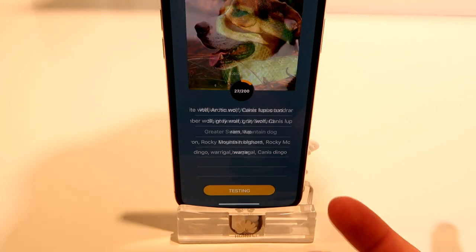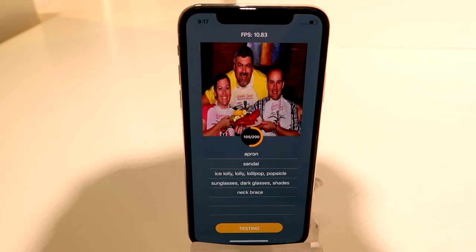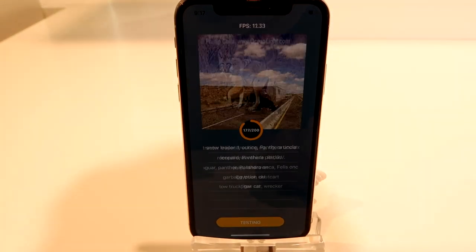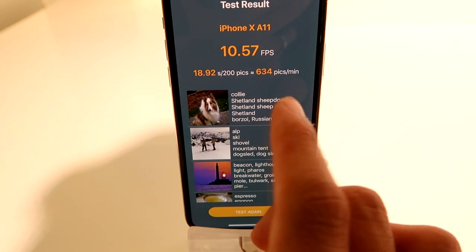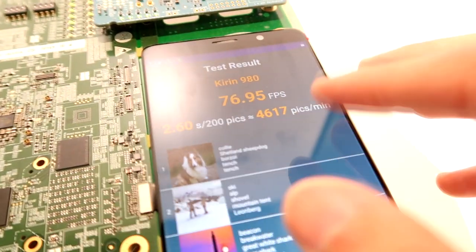الآن نجرب الآيفون X على نفس الاختبار. نضغط على Start والآيفون X رح يتعرف خلال وقت أطول. الآيفون X خلال 18.92 جزء من الثانية يتعرف على 200 صورة، معناه بالدقيقة يتعرف على 634 صورة فقط. مقارنةً بكيرن 980 الذي تعرف على 4617 صورة بالدقيقة، فهو أسرع بفارق كبير.